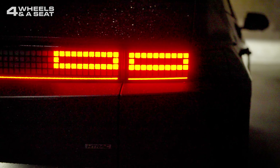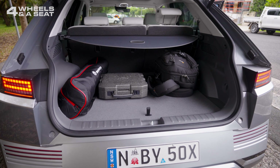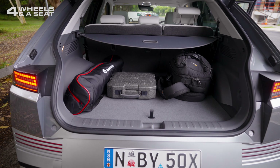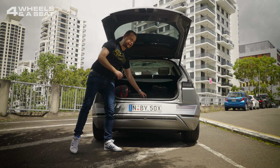At the back, we've got loads more pixels for the rear light clusters, a powered tailgate with a 560-litre storage space underneath it, a flat floor. There's not a lot of extra storage space under the floor unfortunately, but there is a tyre mobility kit and a cargo blind too.